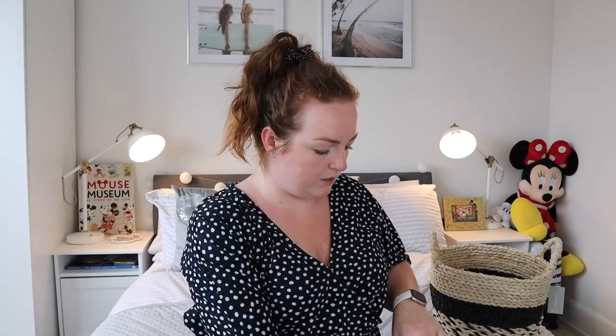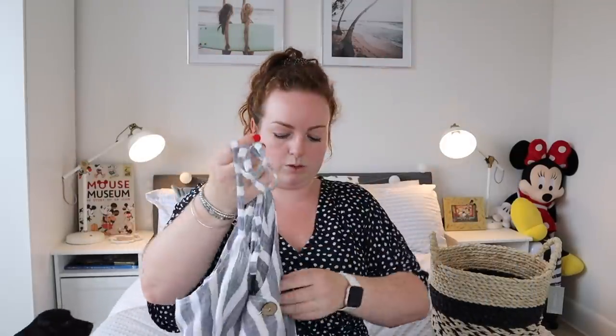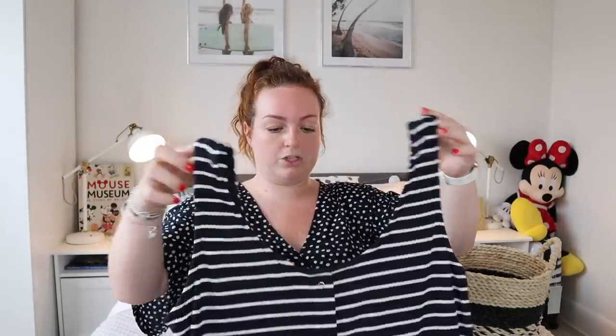I did buy some clothes in Matalan too — this little top with a zigzag back for 12 pounds 50. I really lack t-shirts. And then I saw this little stripy tank top in the sale for two pounds, which I'm going to wear with a pair of shorts.